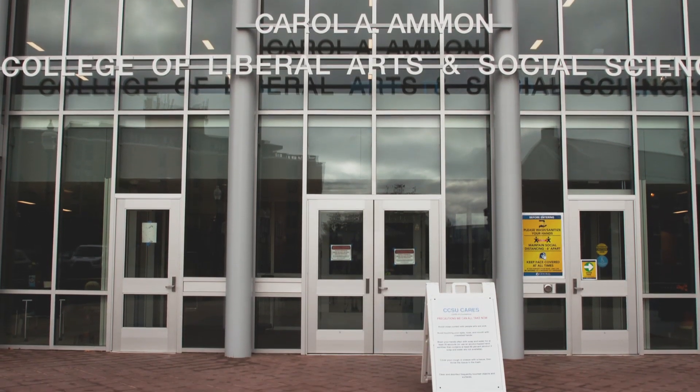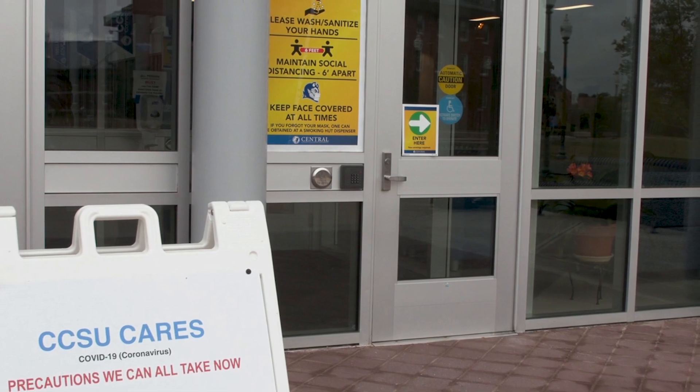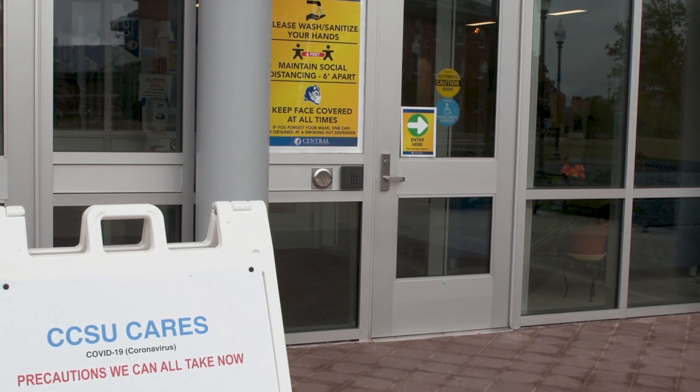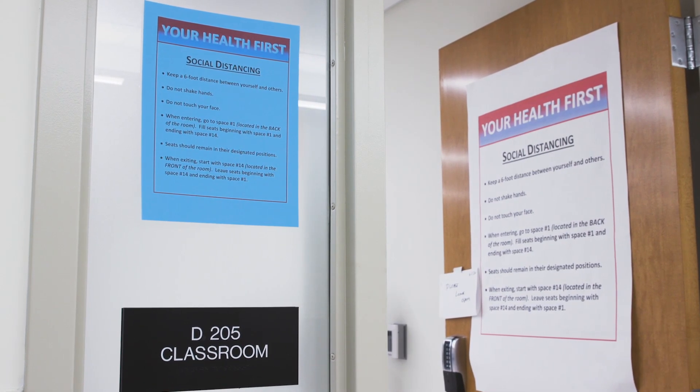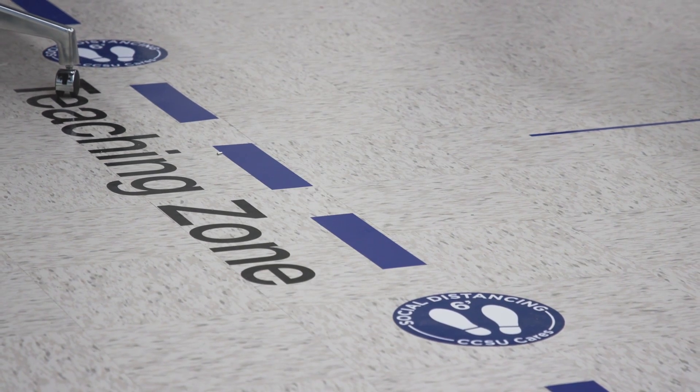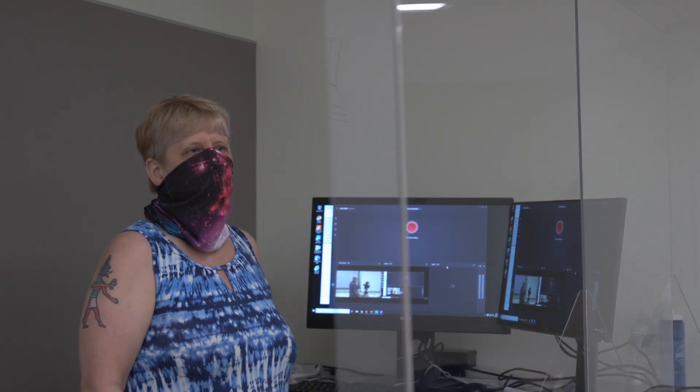I know we're all concerned about the new normal, and while it's not normal and it certainly is new, it is home. It is still CCSU and we can still provide a quality education to our students and keep ourselves safe at the same time.